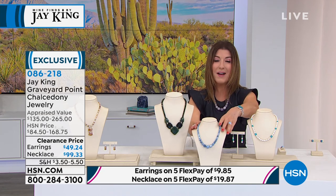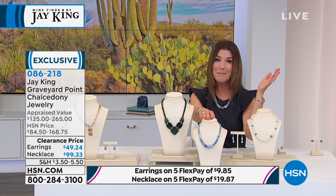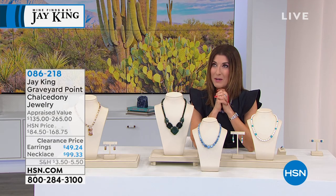If you're just joining us, these are the final two hours of the Jay King visit here on HSN, and he's not coming back until July — so find yourself a little treat, maybe something fabulous.